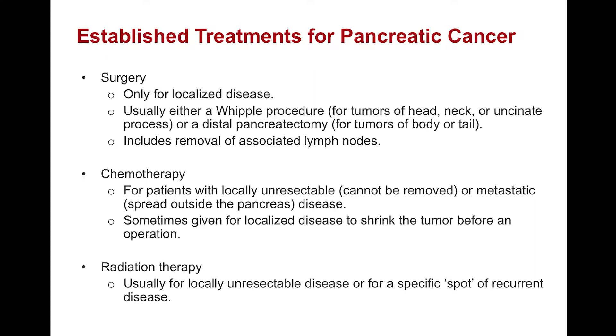The third well-established treatment for pancreatic cancer is radiation, and radiation can be given in a variety of different ways. Regardless, radiation is commonly used for locally unresectable disease or for a specific spot of recurrent disease.